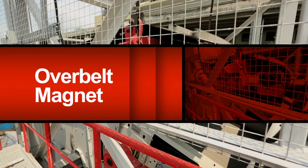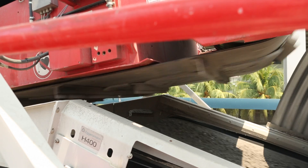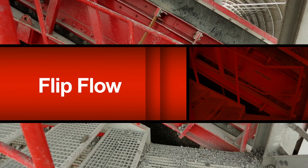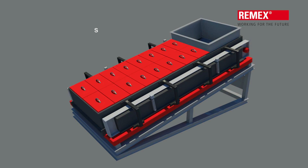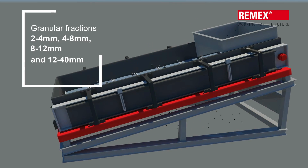Back on the conveyor belts, fractions of ferrous metals are separated into metal bays by over-belt electromagnets. Then at the flip-flow, the IBA is sieved into various granular fractions and channeled onto the designated equipment.